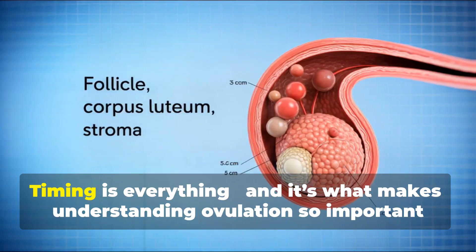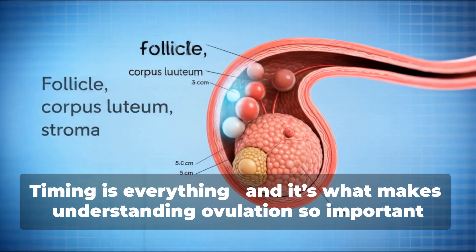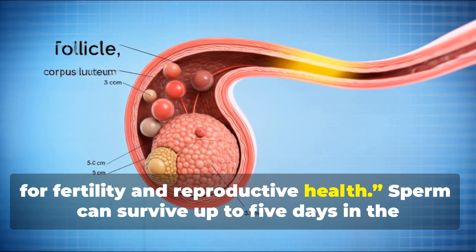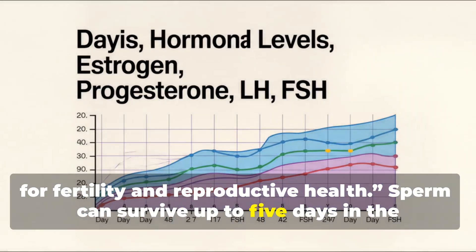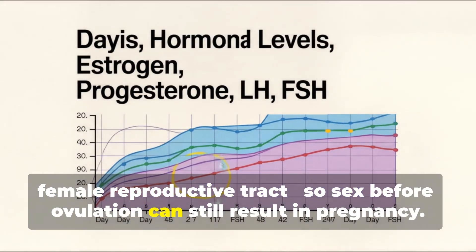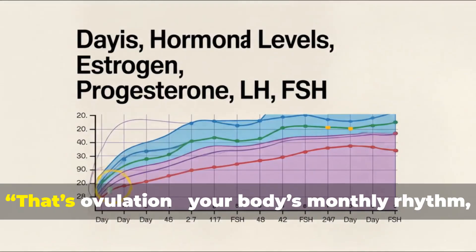This window is short. Timing is everything, and it's what makes understanding ovulation so important for fertility and reproductive health. Sperm can survive up to 5 days in the female reproductive tract, so sex before ovulation can still result in pregnancy.